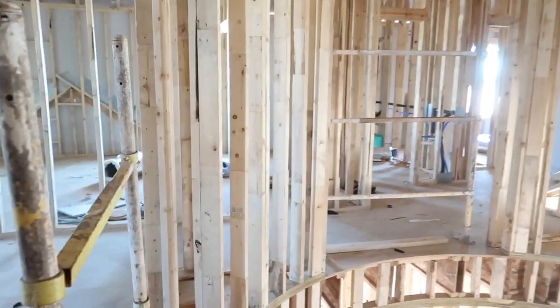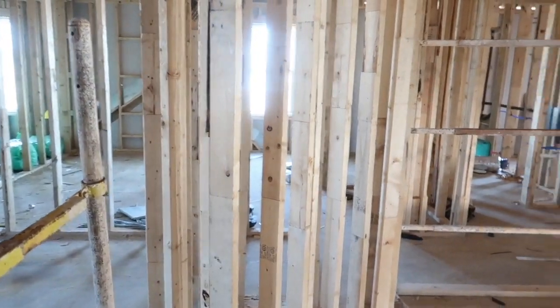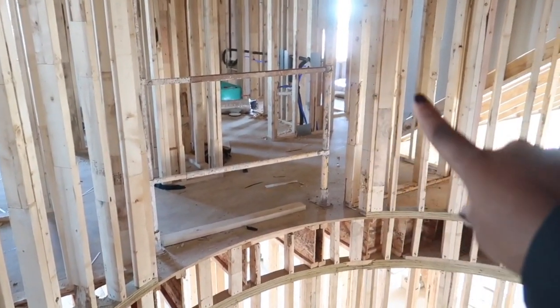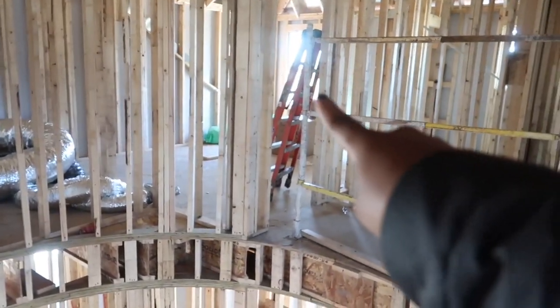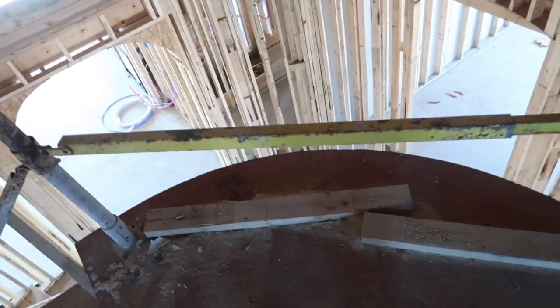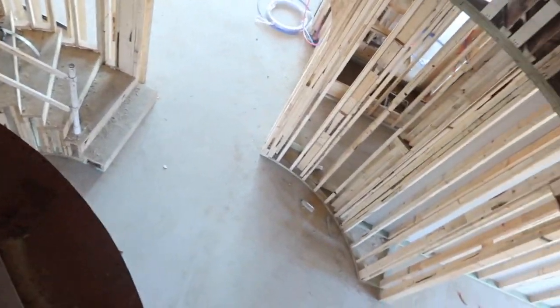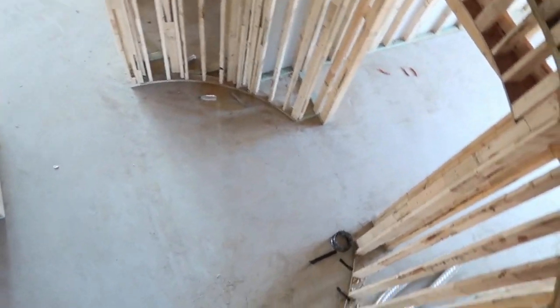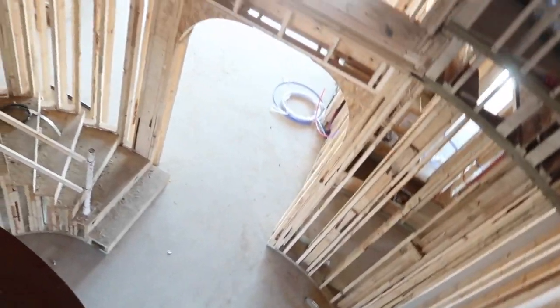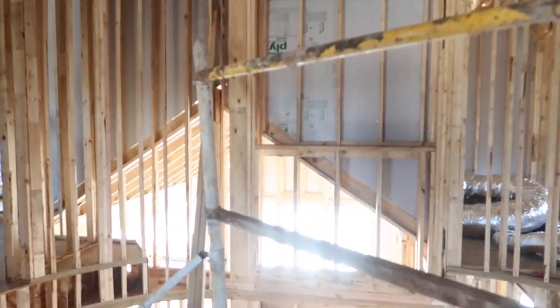This will be a hand railing all along here, and then this section is open. There will be railings here that overlook everything, so you can see the view looking down. We'll have our chandelier coming down here — we already have it and it's just waiting in our garage.